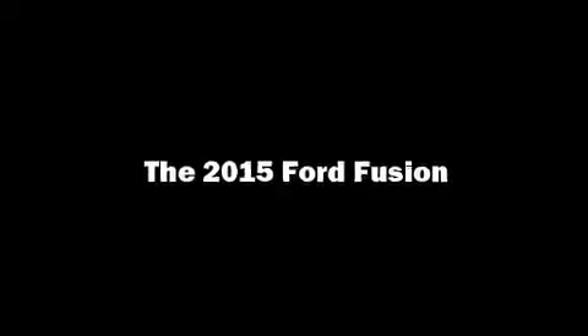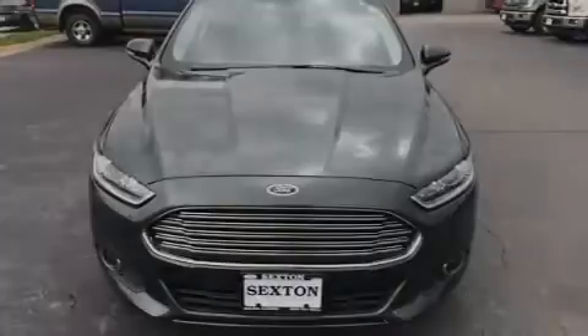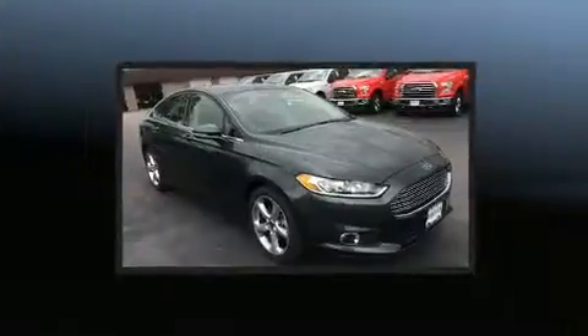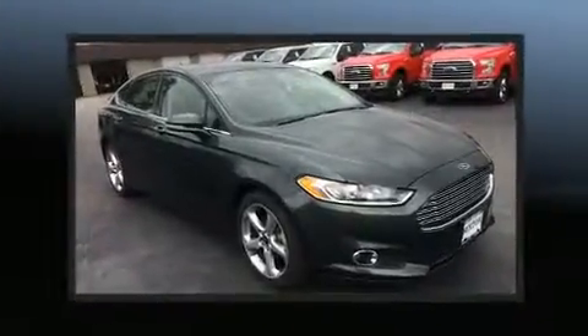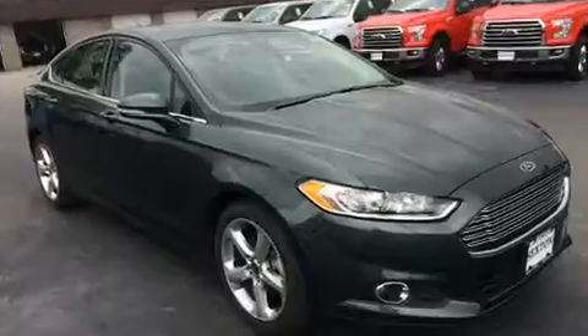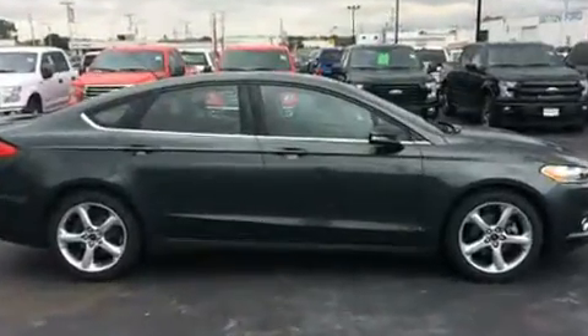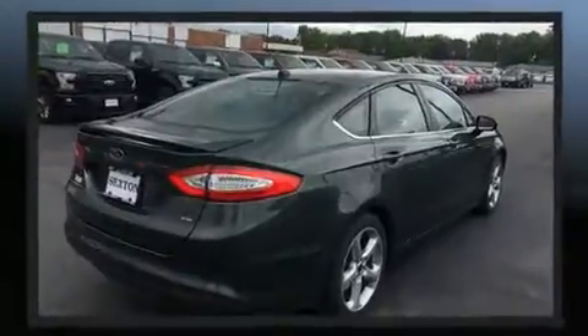Sensibility and practicality define the 2015 Ford Fusion. This four-door, five-passenger sedan still has fewer than 40,000 miles. It features an automatic transmission, front-wheel drive, and a 2.5-liter four-cylinder engine.